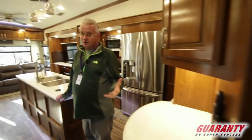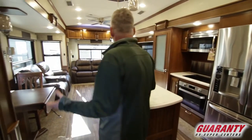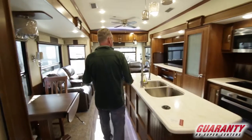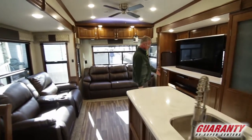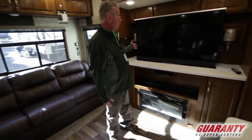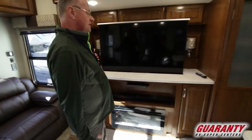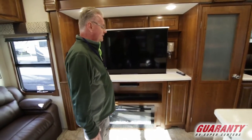This particular product is designed for full-time living. It's got a beautiful fireplace, which is an electric heater. Large — I'm going to say at least a 55-inch screen TV, and this goes up and down. There's a window behind it.